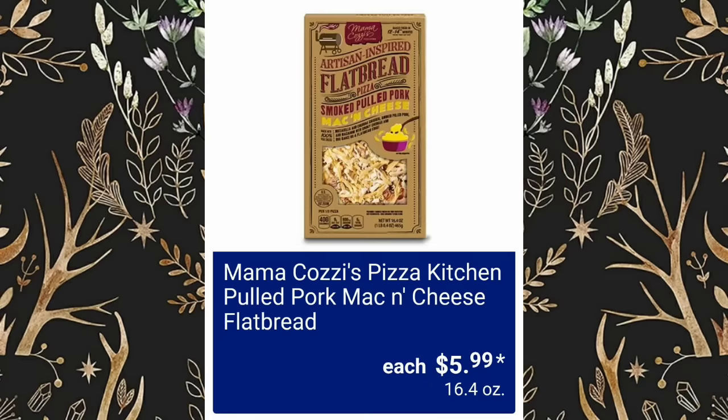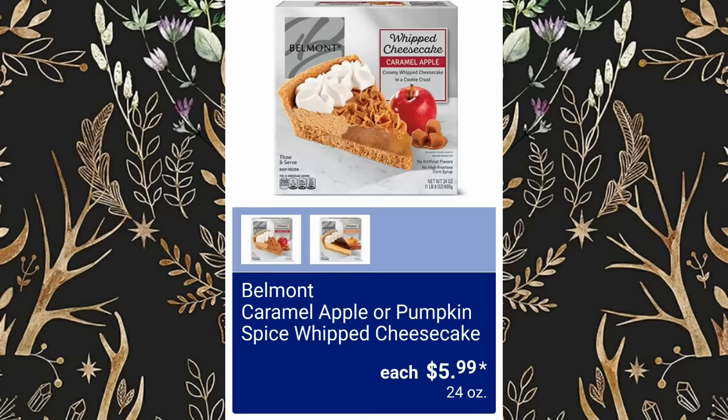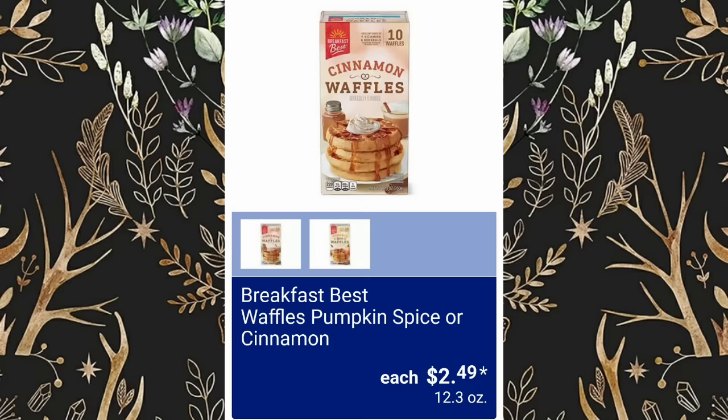Mama Cozzi's Pizza Kitchen Pulled Pork Mac and Cheese Flatbread, $5.99. Park Street Deli Brisket Mac and Cheese will be $4.99. Belmont Caramel Apple or Pumpkin Spice Whipped Cheesecake, $5.99. Breakfast Best Waffles Pumpkin Spice or Cinnamon, $2.49.